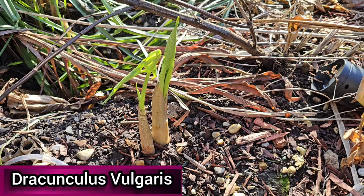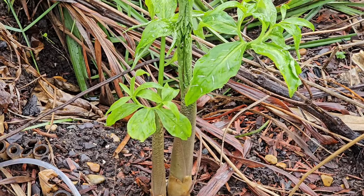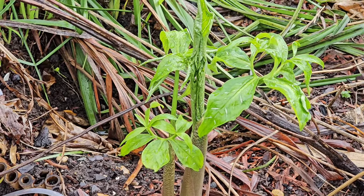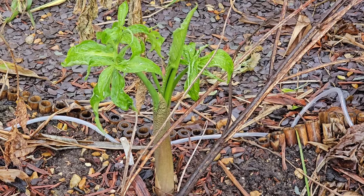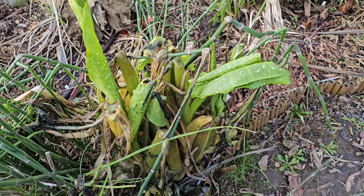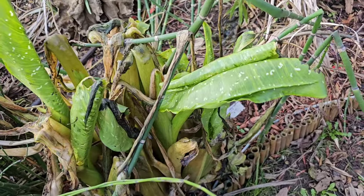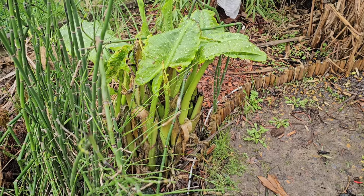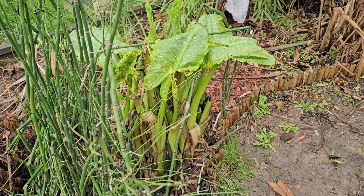This voodoo lily, Dracunculus vulgaris, is always one of the first to emerge in the year — much earlier than other types of voodoo lily that I grow such as the Sauromatum venosum. It also dies back to ground level quite early in the year, so it's always a relief when I see it's grown back and is still alive. In my last video three weeks ago I showed you that my Arum lily had finally died back, and as you can see the leaves are coming back again quite quickly — in fact this has been the longest year the Arum lily has had foliage since I've been growing them.